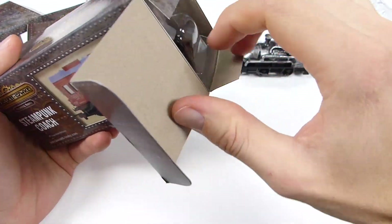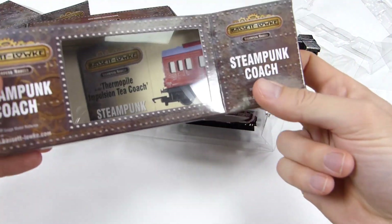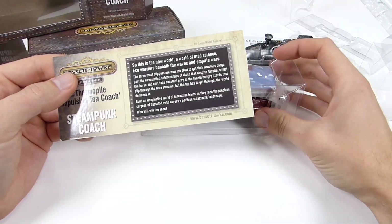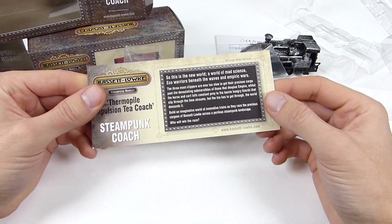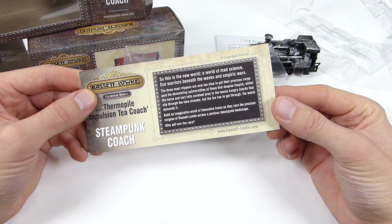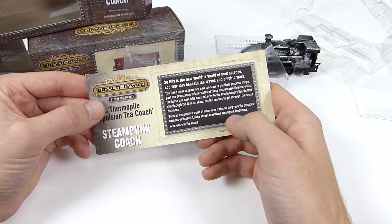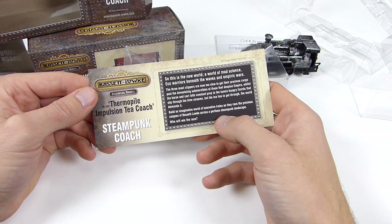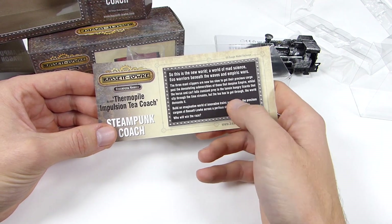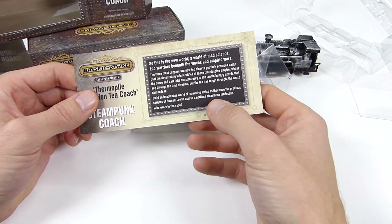Let's have a look inside the packaging here. Each one of these has a little card inside through the window - let's get this out. It explains a little bit about what you get inside. This is the introduction to the whole Steampunk range: 'This is the new world, a world of mad science, eco-warriors beneath the waves, and empiric wars.' Now to create your perilous steampunk landscape, Laurie Calvert created a demonstration layout which was revealed at the 2020 new range announcement. It's based around a lot of the buildings currently in its range, but with enhanced steampunk themes around them.